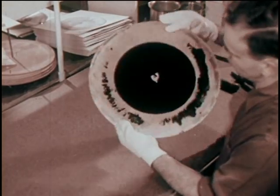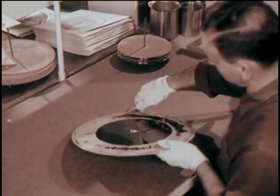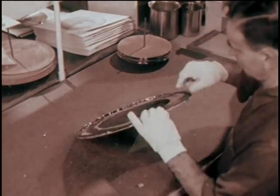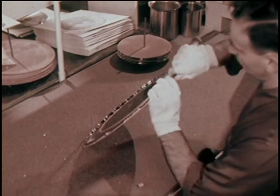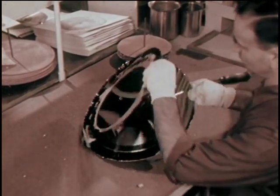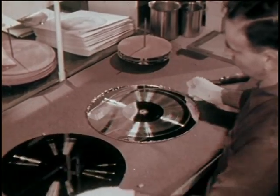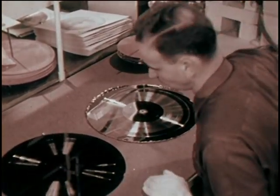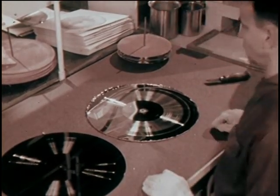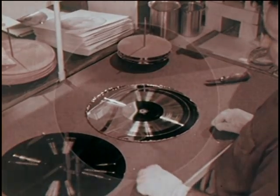We now have a master disc that is apparently all back and no front. But watch. Now we have two fronts and two masters. The original lacquer master is on the left. A new silver-faced master is on the right. But this is the point where most people long for a road map. Let's make one.